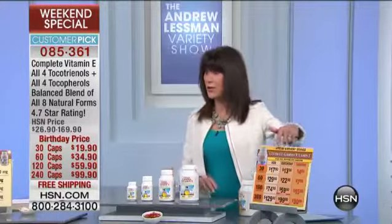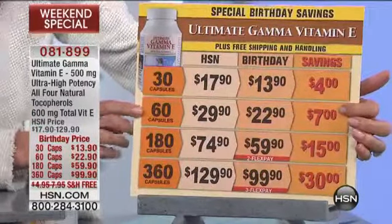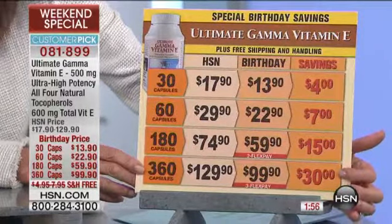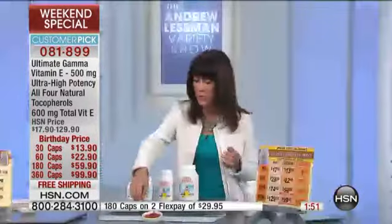The savings: with birthday savings on each one, here's your Ultimate Gamma — 30 capsules today, you're saving four dollars, only $13.90. Your 60 capsules, saving seven dollars, only $22.90. The 180 is $59.90 — $15 saved. And the 360, you're saving $30 today with the large size.